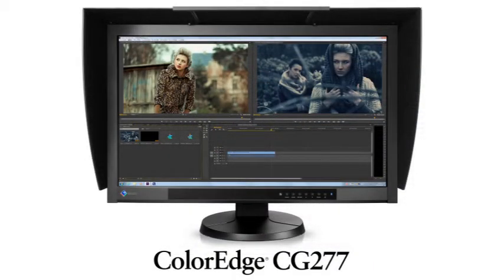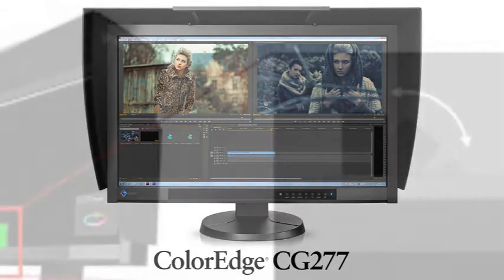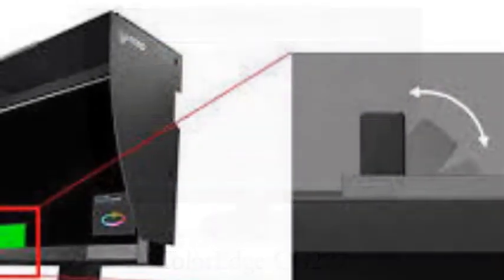Not only that, the monitor also comes with a built-in calibration sensor and has a DVI-D port, an HDMI port, a DisplayPort and a 2-port USB 2.0 hub.